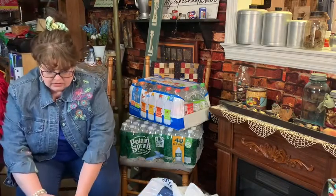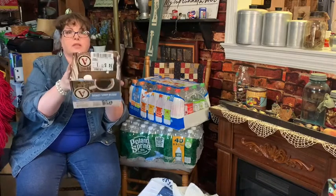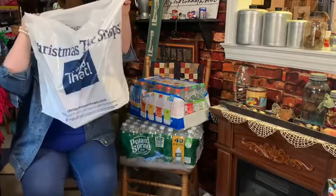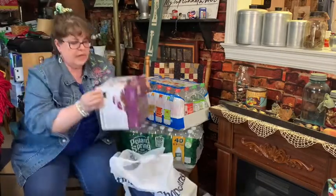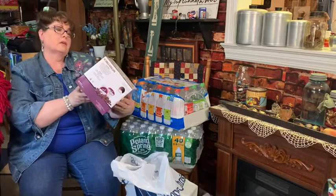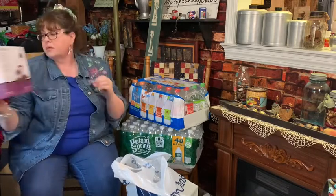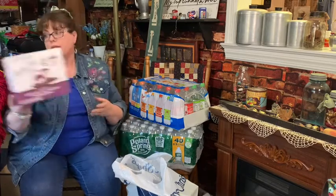Medium roast - we got the Kona blend and the Donut Shop blend, and my husband has already opened that and started to fill up our coffee machine. We also got Boston's Best - somebody had recommended that to me, so I'm going to try it out. This is a breakfast blend and the other two are medium blends.